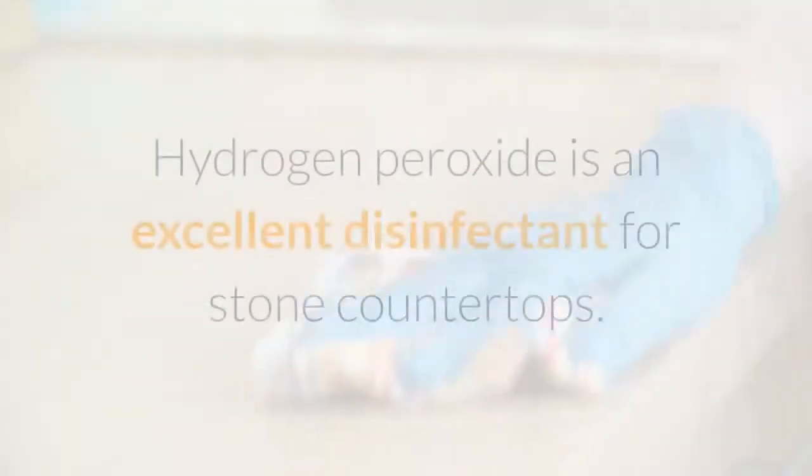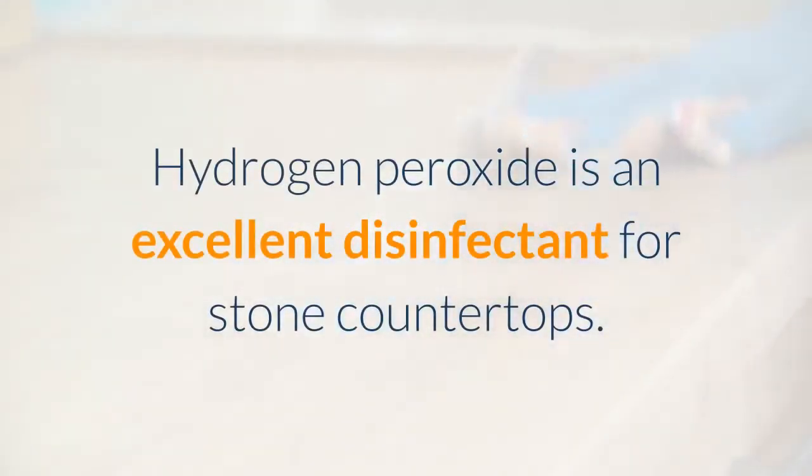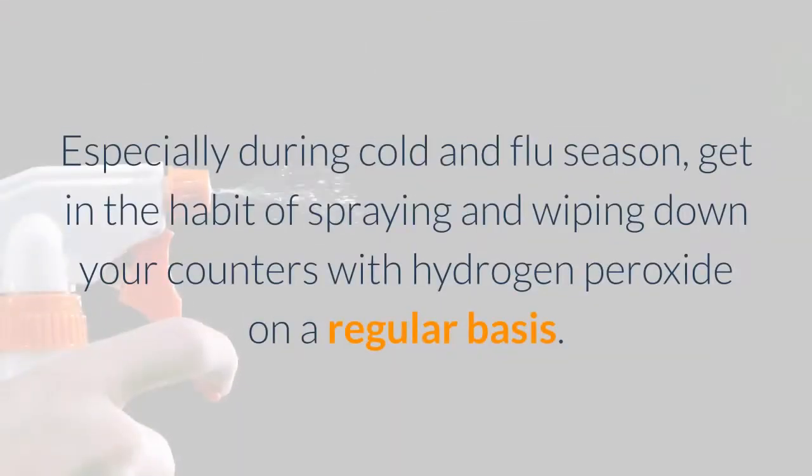Number 1: Countertop Disinfectant. Hydrogen peroxide is an excellent disinfectant for stone countertops. Especially during cold and flu season, get in the habit of spraying and wiping down your counters with hydrogen peroxide on a regular basis.